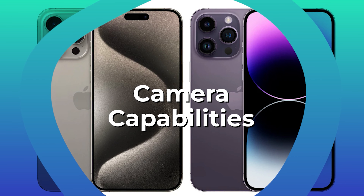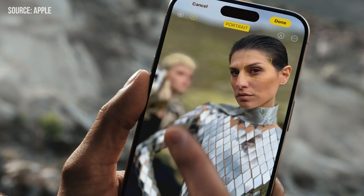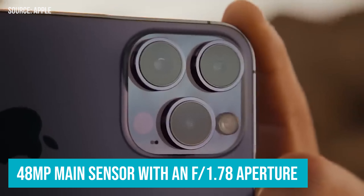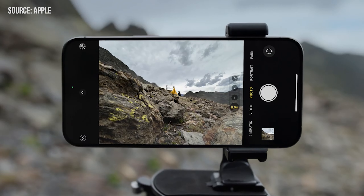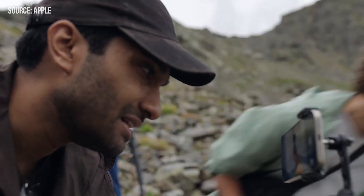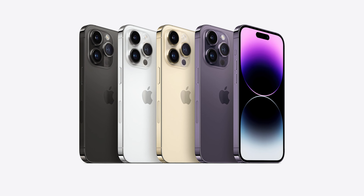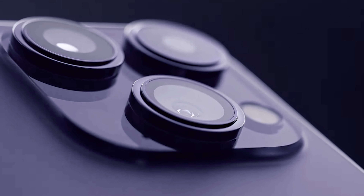Let's focus our lenses on the camera capabilities of these two. If you're anticipating a massive leap in the camera department, temper your expectations. Both the iPhone 15 Pro and the 14 Pro are sporting identical rear camera setups — a triple camera system featuring a 48MP main sensor with an f/1.78 aperture, flanked by 12MP ultra-wide and telephoto lenses with f/2.2 and f/2.8 apertures respectively, allowing for four optical zoom options: 0.5x, 1x, 2x, and 3x. The iPhone 15 Pro steps up with enhanced computational photography — Smart HDR 5 compared to the 14 Pro's Smart HDR 4 — promising sharper, more dynamic portraits courtesy of the A17 Pro chip.